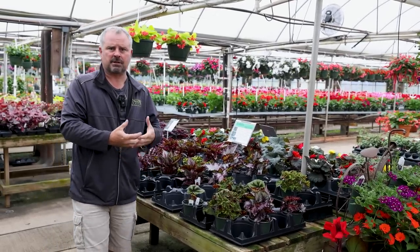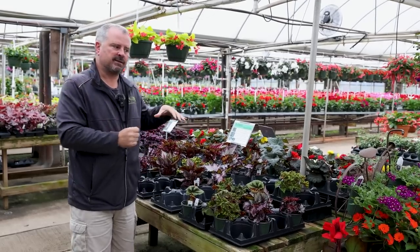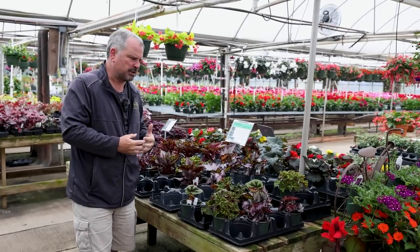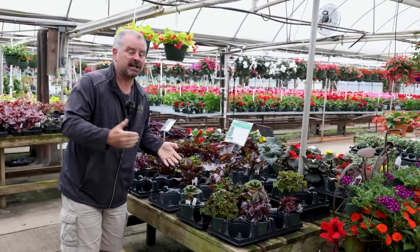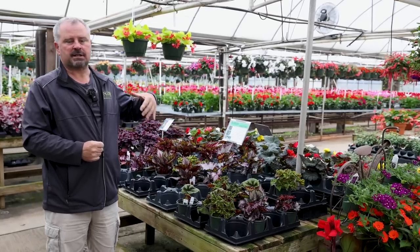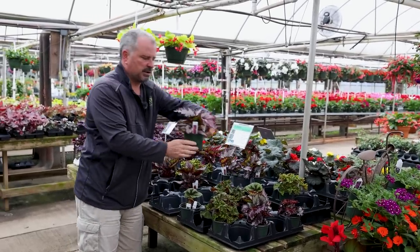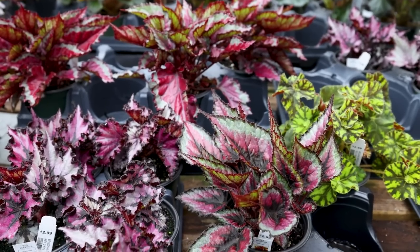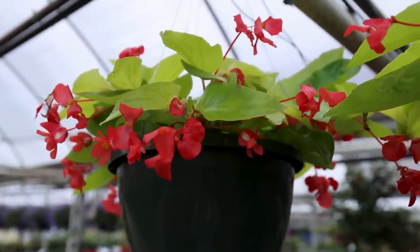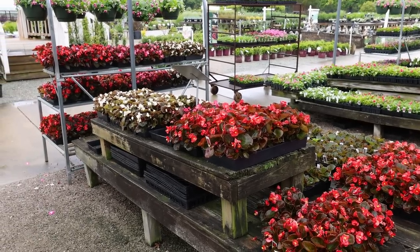We're going to start with begonias. Begonias are a great shade annual. As you move further north in the country, these may take more sun than they do here in the south. So what I'm describing as a shade annual might take a little more sun where you are, and what I call an annual in Raleigh, North Carolina, might be a perennial down in Florida. Begonias are absolutely fantastic for any shade garden, with tremendous foliage and flower variation. Some can get up to two feet in height, whereas the traditional waxleaf begonias stay much smaller and more compact.